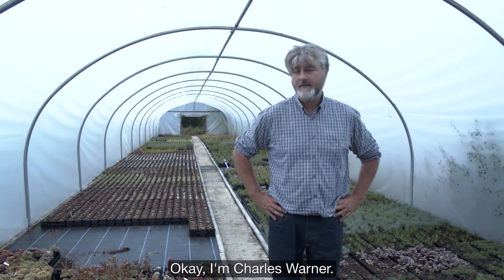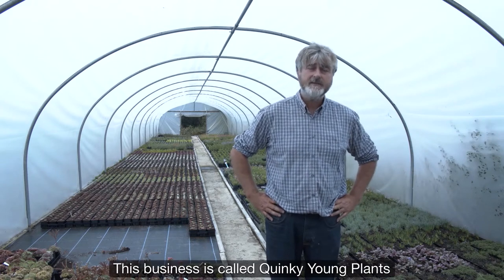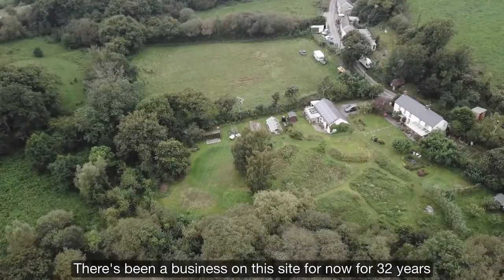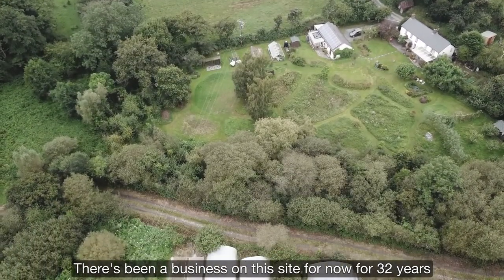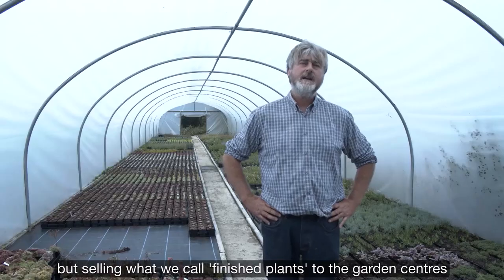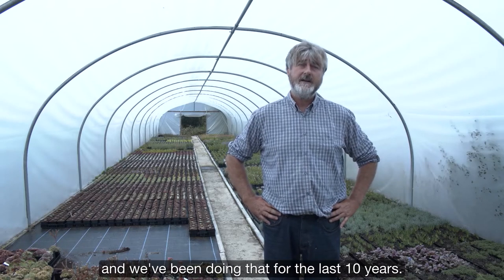I'm Charles Warner. This business is called Quinky Young Plants. We supply garden centres throughout Wales with herbs and alpines. There's been a business on this site for 32 years, but selling what we call finished plants to garden centres — we've been doing that for the last 10 years.